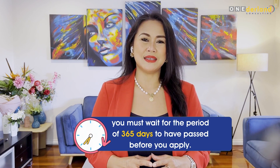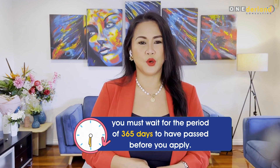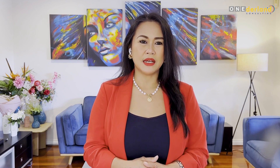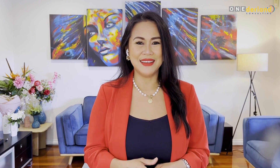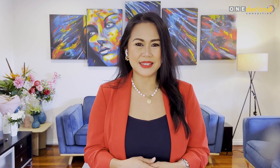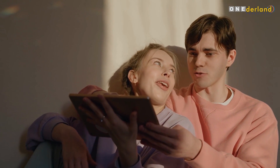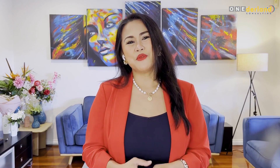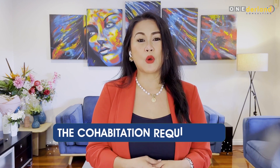You must wait for the period of 365 days to have passed before you apply. Although online relationships in which you haven't met do not count, it is still possible to count time spent apart after you started your relationship in person, as long as you are not living apart permanently and this happened due to external circumstances. These circumstances include study, work, or visa issues. You must show during this time apart that you remained in close contact and in a committed relationship.